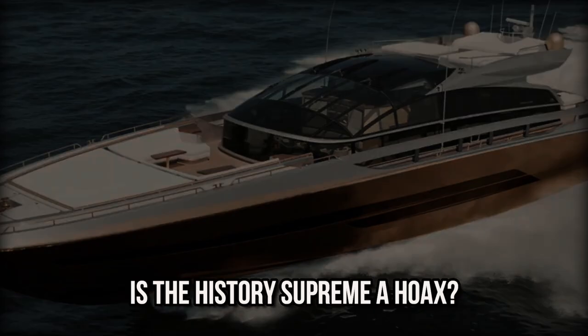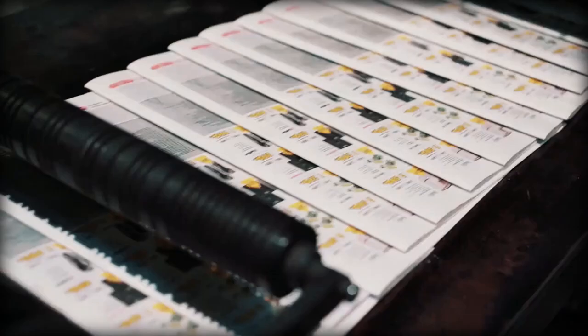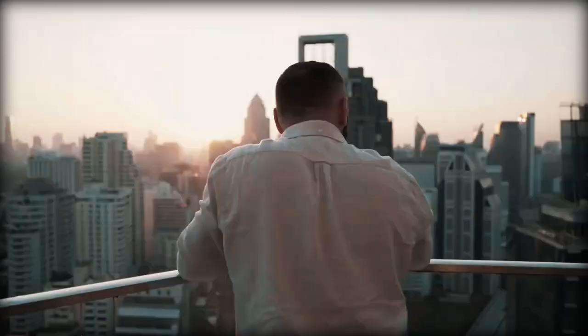Is the History Supreme a hoax? The History Supreme yacht was designed by British designer Stuart Hughes, who has created the world's most expensive suit, the world's most expensive iPhone, the world's most expensive model vehicle, and a solid gold Rolls-Royce Phantom, according to his website. According to Jet Set magazine, an anonymous Malaysian businessman, likely Robert Quark, commissioned Hughes through a friend in his yachting circle. Hughes never met the person for whom the yacht was intended, but was given complete creative control over the design and construction of the ship.